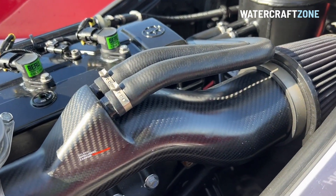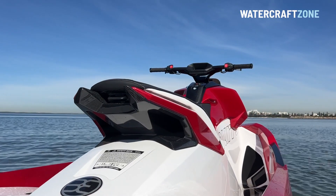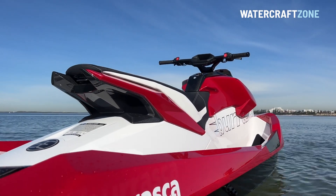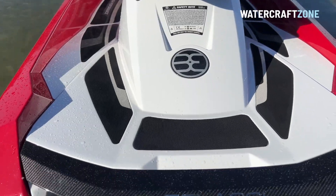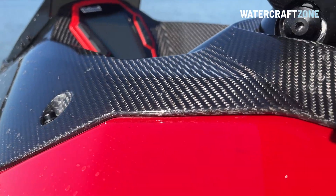Plus, there are carbon fibre accents above the quad exhaust tips and on each side of the top deck, as well as a genuine carbon fibre seat base, and a genuine carbon fibre reverse bucket that on its own is a work of art.